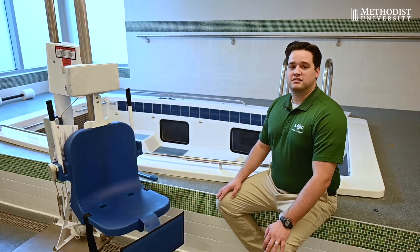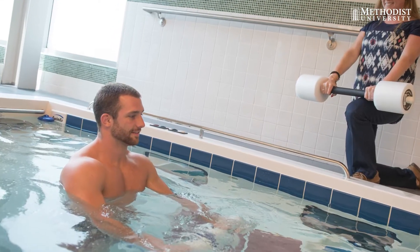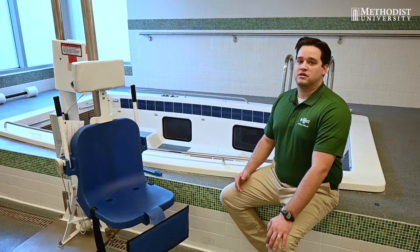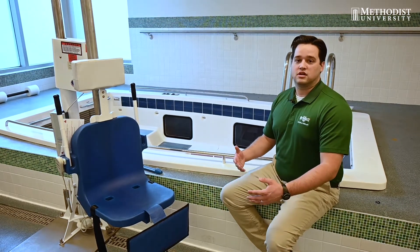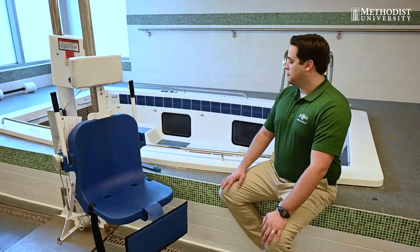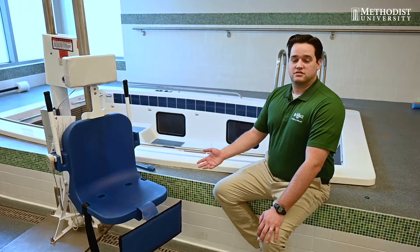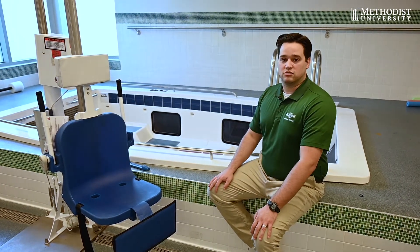We have the Swim-Ex here — it's our swimming pool that allows someone to swim across a current. We also have a treadmill at the bottom that allows someone to walk through an aquatic environment. To assess somebody walking, we have two windows down there that allow someone to assess the gait pattern without even getting wet. And we have a lift chair that allows someone to safely get in and out of the pool.